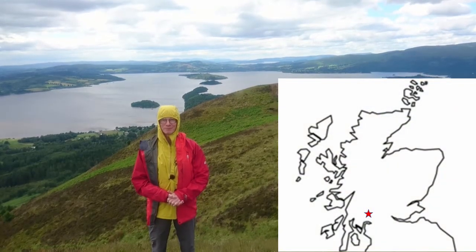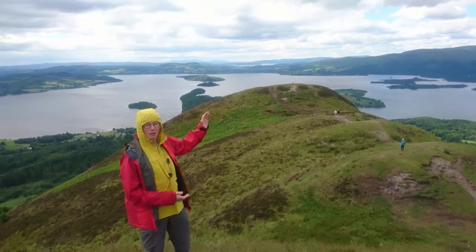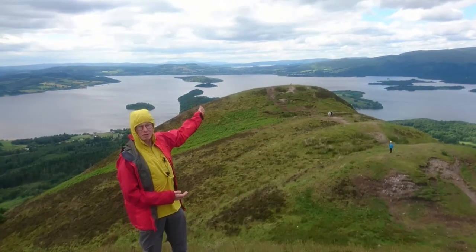We're at the top of Connick Hill, and behind me you can see Loch Lomond, the Clyde, and in the distance, Arran.